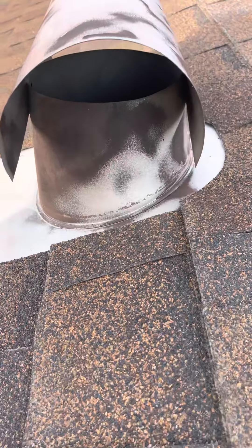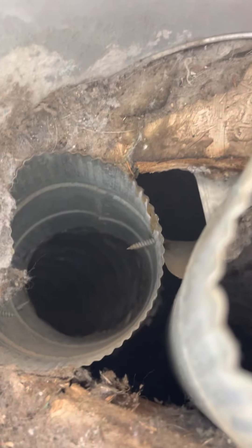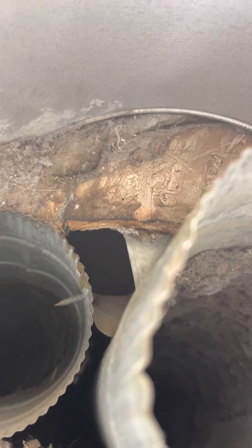You can see all the evidence of the grease and droppings right here. This is how they get in — this is on the roof, second floor. See all the access they have right there; there's a lot of space and even evidence of them right there.